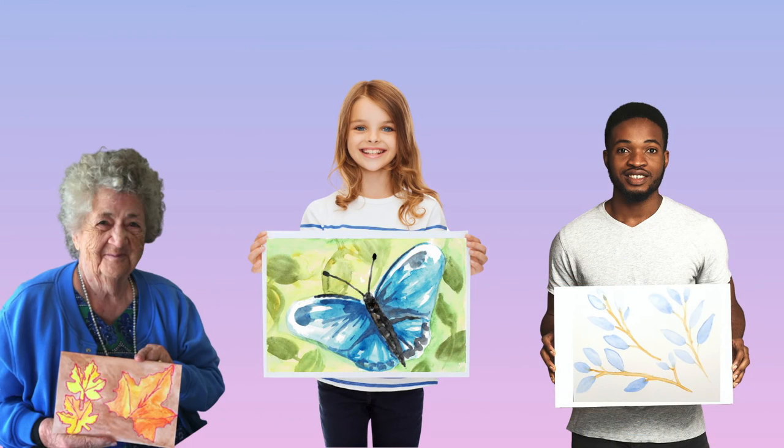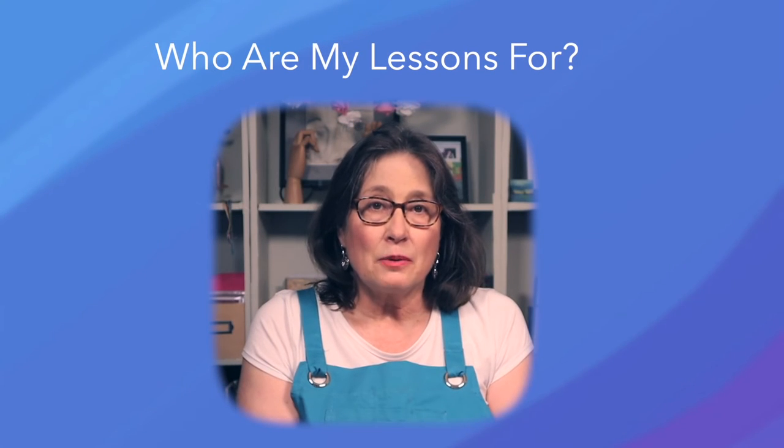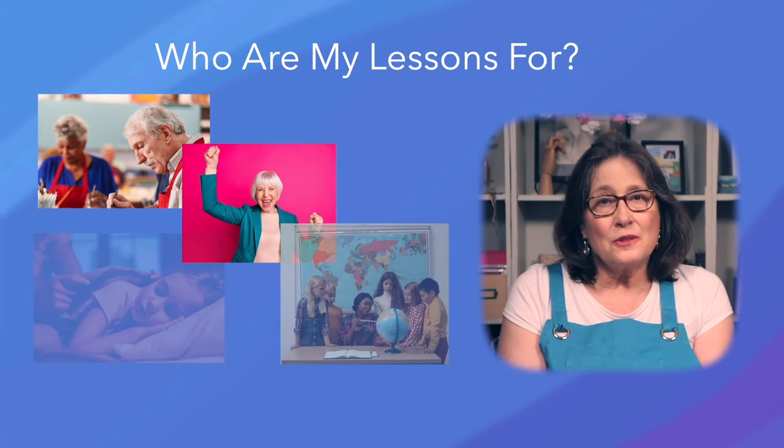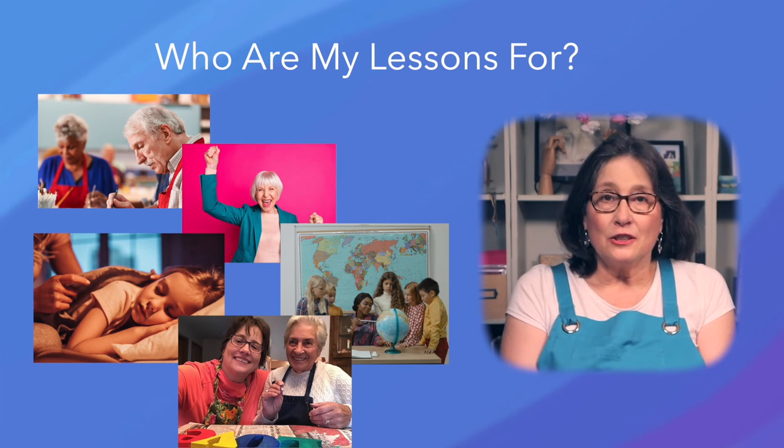I can't wait to see your paintings. My lessons are for beginners on a budget who simply want to paint nice pictures — hobbyists, retirees, teachers, parents, caregivers, and people with disabilities. Basically anyone who wants to relax and express themselves artistically without breaking the bank.